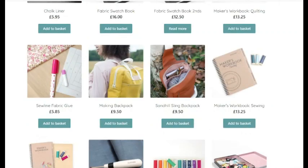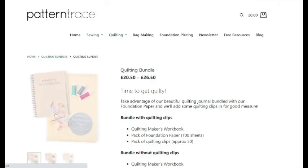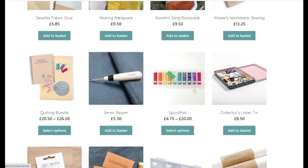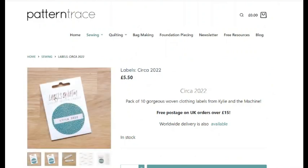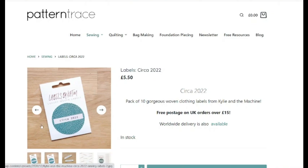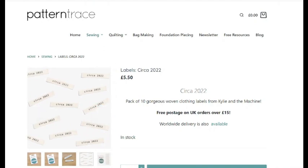Then there's a quilting bundle where you get the maker's workbook, a pack of foundation paper, and a pack of quilting clips. Then you have a stitch picker, spool thread pods, a label tin for all your labels, and labels for 'Circa 2022' — these are ten gorgeous woven clothing labels that are strips you can put onto your garments. It says 'circa 2022' so that's a good way to see when you made the actual garments.